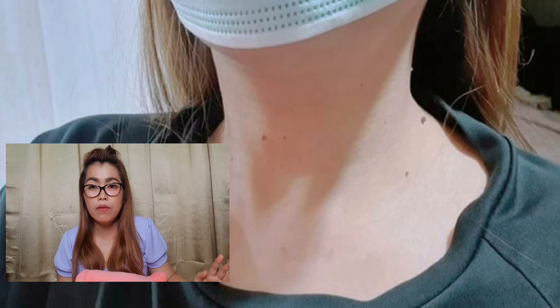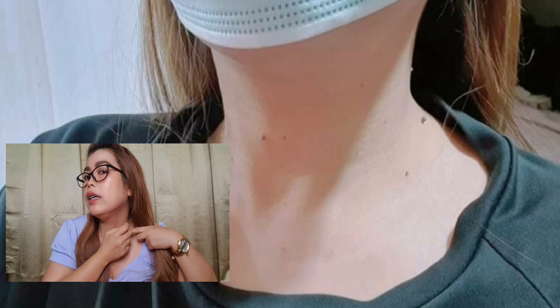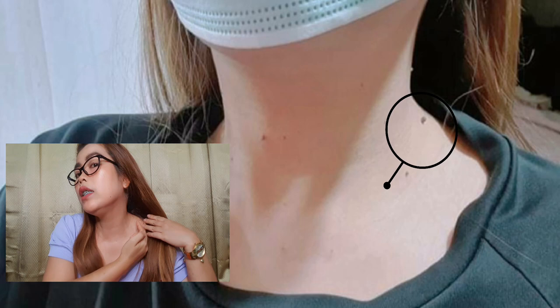Ageless Wellness Hub. My skin tag, guys, is on the neck. So actually, I have, I think, three or four visible skin tags — here, here, this one. And then the rest are not that visible.